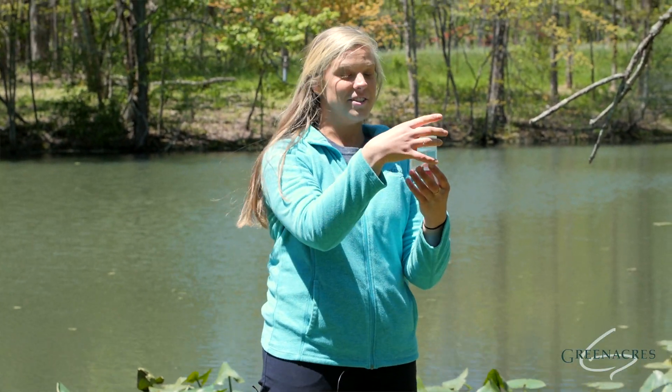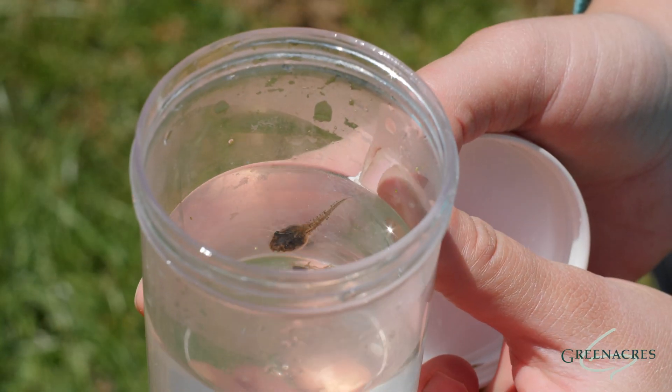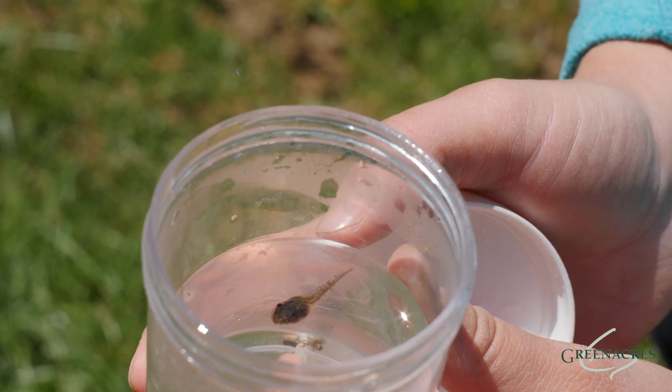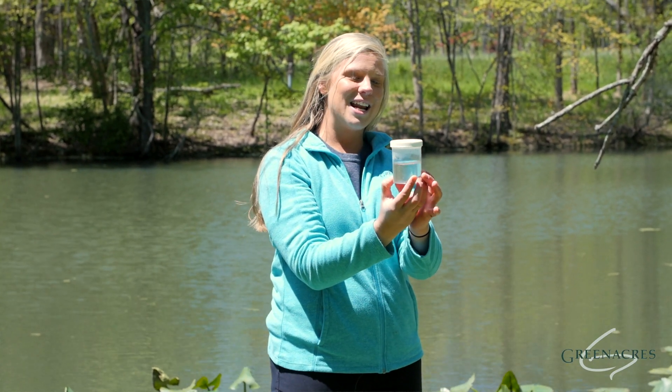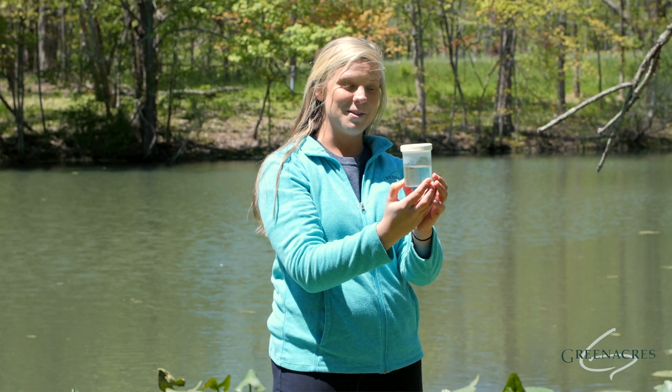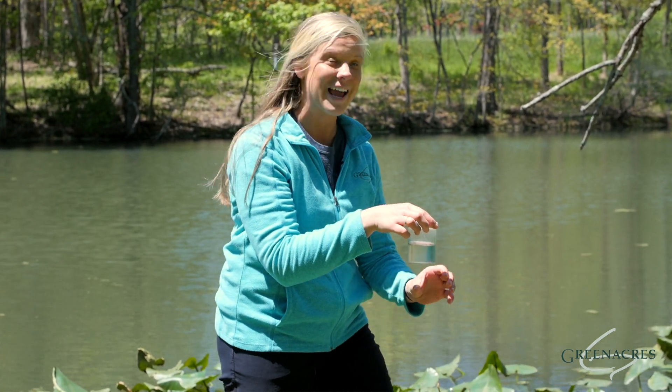And I have the first stage of a tadpole here. It's very small and at this point they cling to vegetation because that's their food and they eat with tiny little teeth. They have gills so they're able to breathe underwater. And they also are social animals just like humans — they hang out in groups.